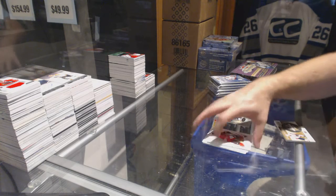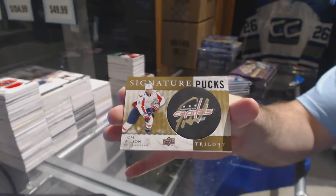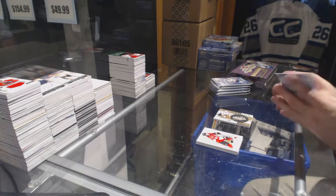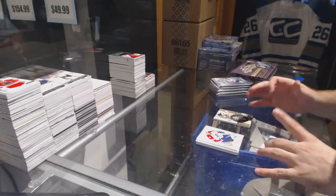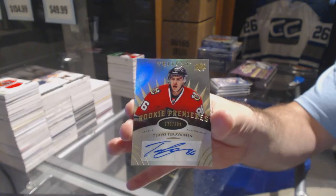For the Capitals, Signature Pucks - Tom Wilson. Autographed Rookie to $3.99 for the Chicago Blackhawks, Teuvo Teravainen.